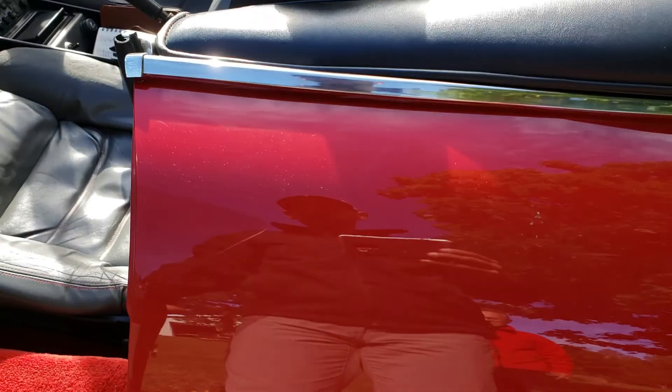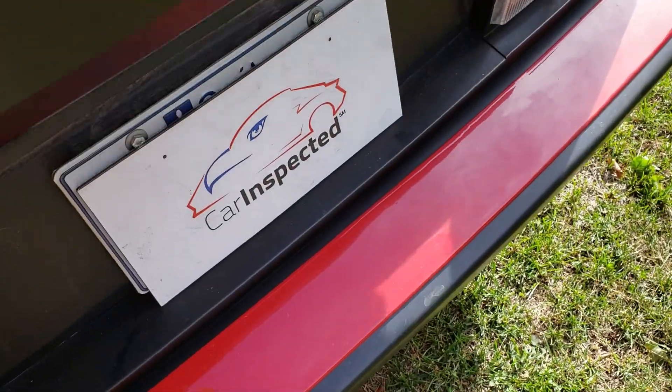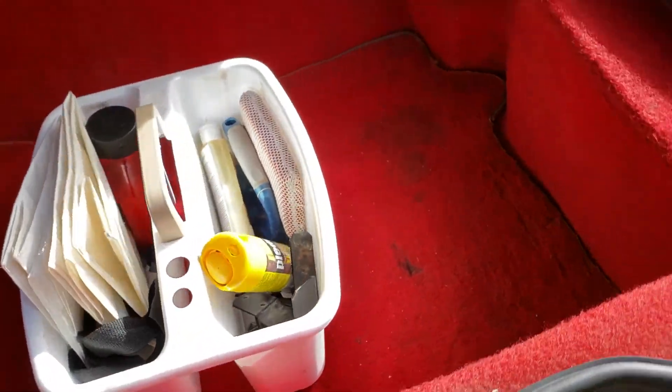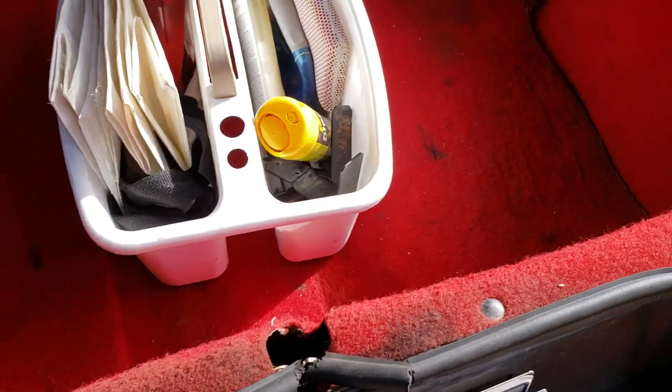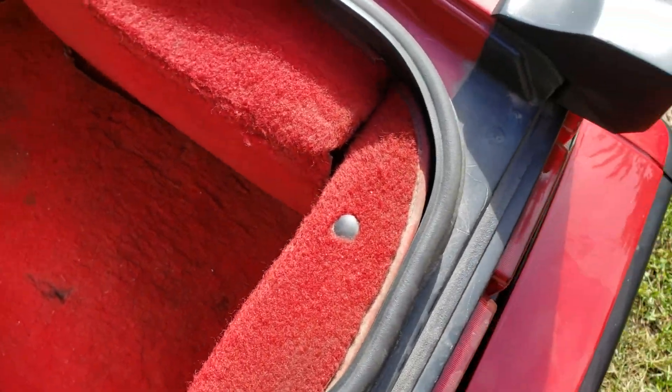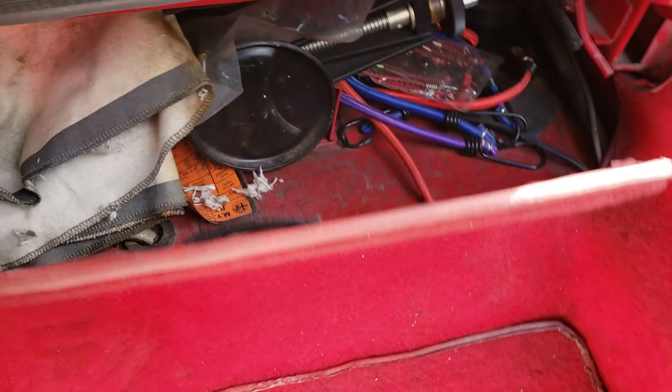All of the badges and stickers are in place — wait till you see the undercarriage. This is the trunk. We've taken a lot of pictures of the trunk with the liner removed — for example, for the battery, which was replaced about a year ago, and the spare tire and spare tire kit, which is just behind here.